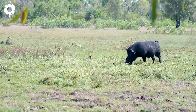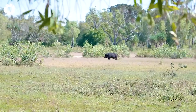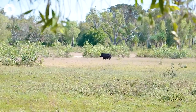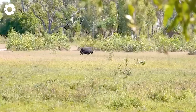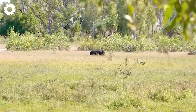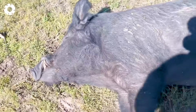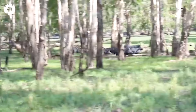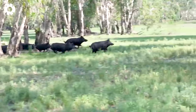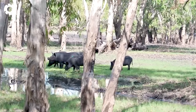Next is bow hunting — a traditional yet effective method for controlling wild boars. Using a bow minimizes noise and interference with the surrounding environment while enhancing accuracy and reducing the suffering of the animals. This approach has become a popular choice for managing this invasive species.